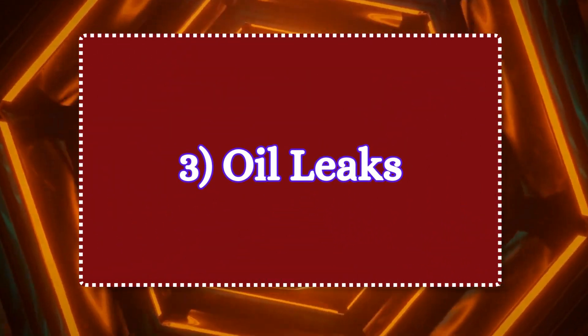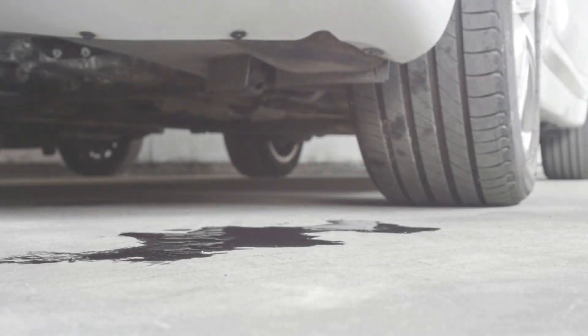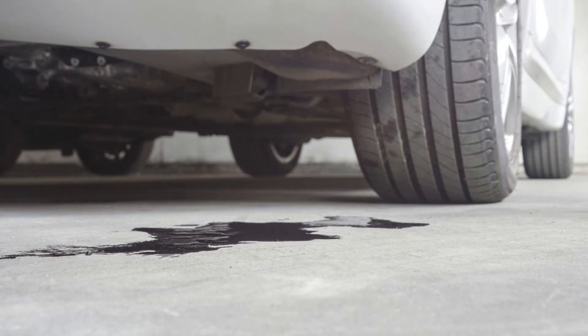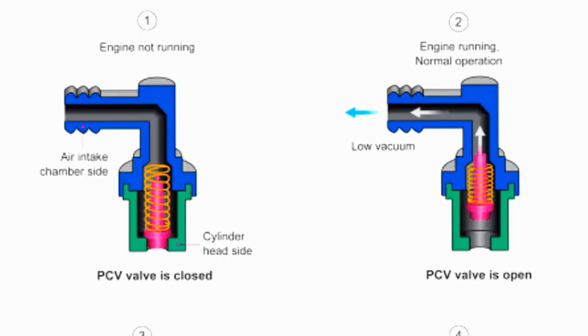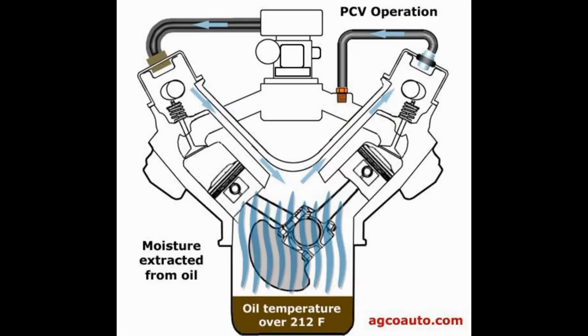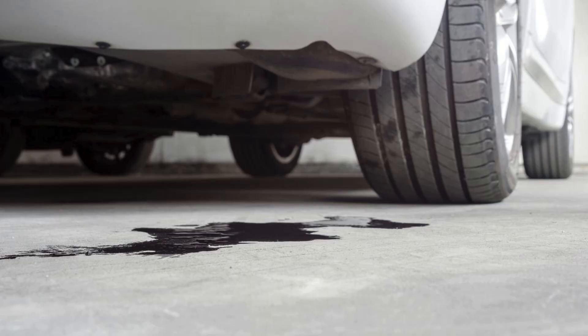Symptom 3: oil leaks. If you notice oil leaks around your engine or on the ground, a bad PCV valve could be the culprit. If the valve is stuck closed, excess crankcase pressure forces oil past seals and gaskets, leading to those annoying oil drips.